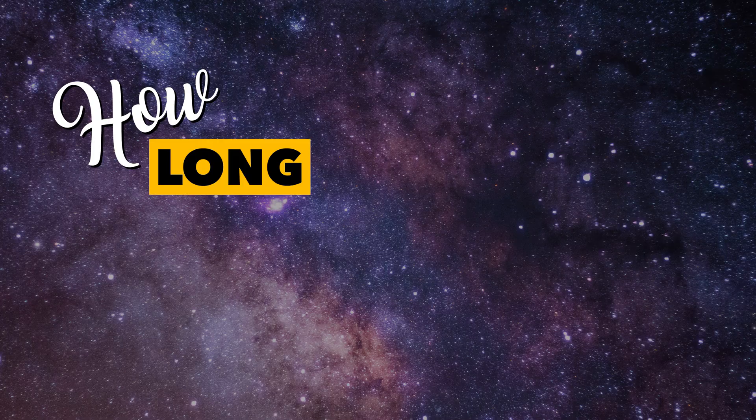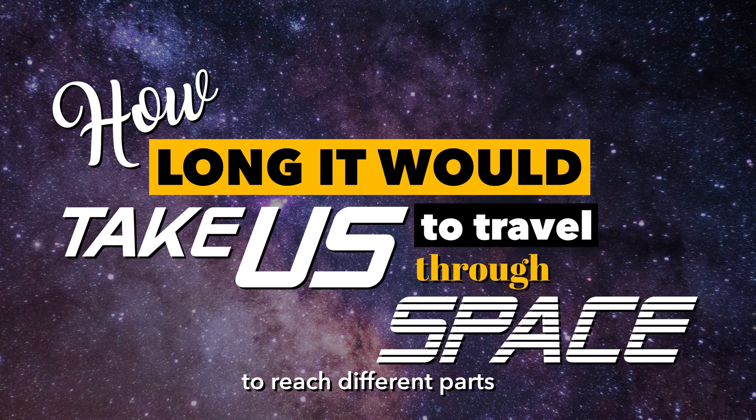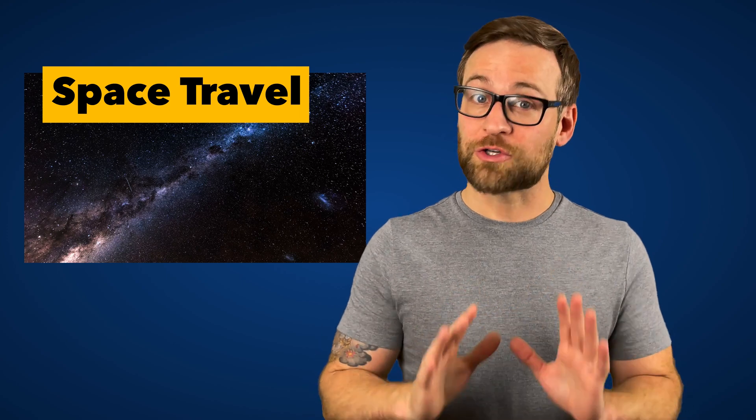Hello and welcome to the show. Today we are looking at how long it would take us to travel through space to reach different parts of our solar system. There are a lot of factors that can alter our travel and arrival time, so let's start there and then plan our next trip off this rock.